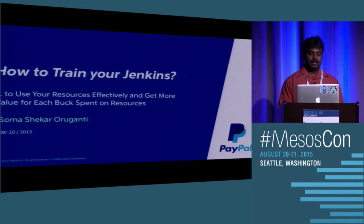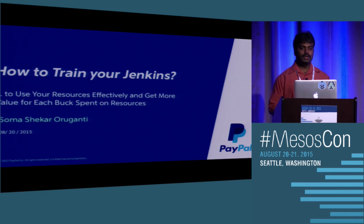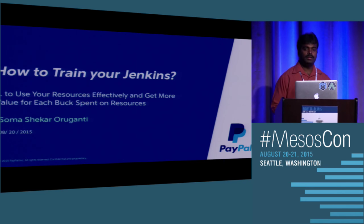Good afternoon folks. I'm from the CI team from PayPal. I've been working there since 2011. All the while I have been part of the Jenkins team since we started using Jenkins as our CI tool. Earlier we had a proprietary tool, and we started using Jenkins for CI beginning 2011.